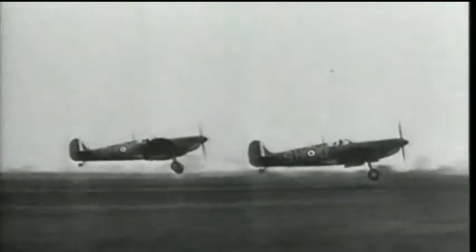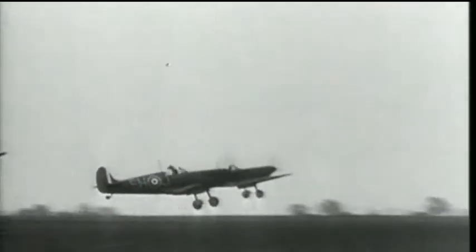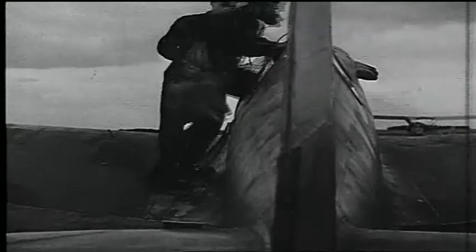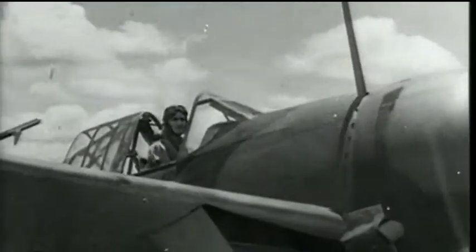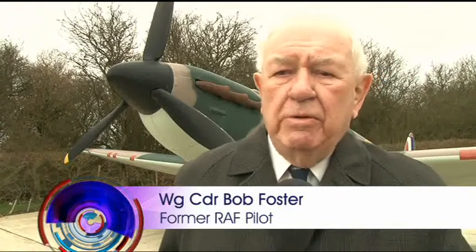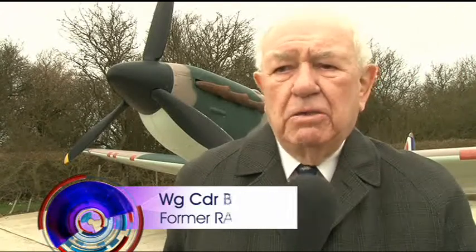Never in the field of human conflict was so much owed by so many to so few. The Spitfire — at the vanguard of the Battle of Britain and a symbol of the RAF fight to save Britain from imminent invasion. Wherever you go in the world, you talk about aeroplanes and the Second World War, everyone talks about Spitfires — the Germans, the Japanese, everybody.